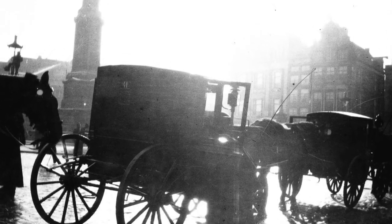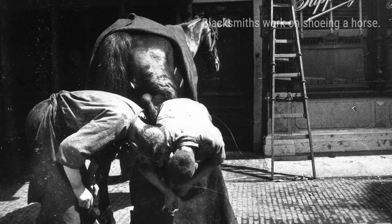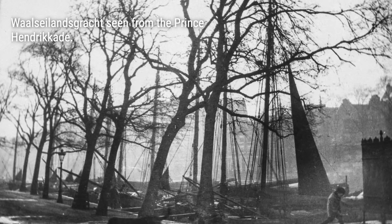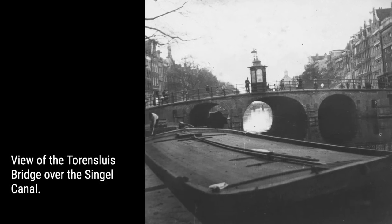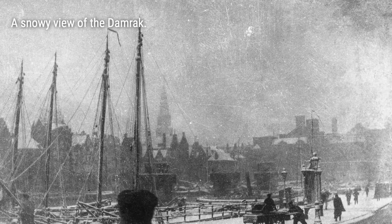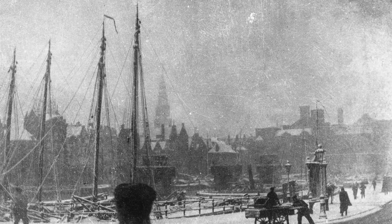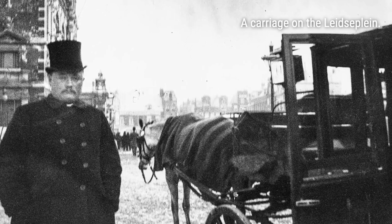As we dive deeper into Breitner's collection, we discover his keen eye for detail. He often took multiple pictures of the same subject, showcasing different perspectives and weather conditions. Some of these photographs became the immediate inspiration for his famous paintings, such as the enchanting portraits of girls in kimonos. Others served as general references, capturing the unique atmosphere and light effects of the city.